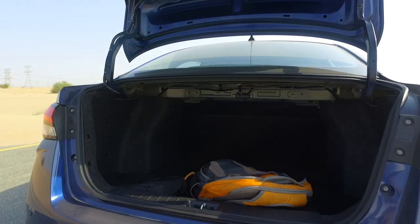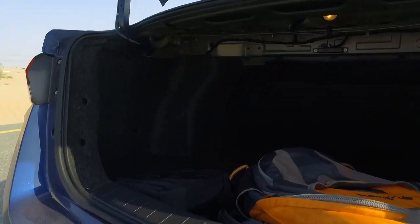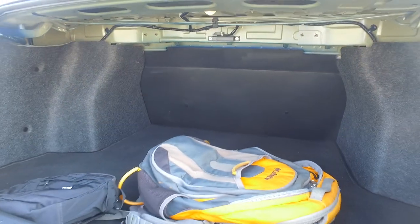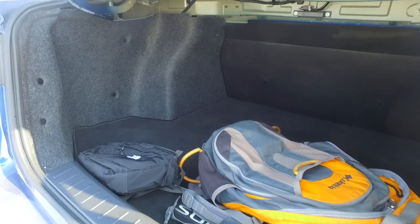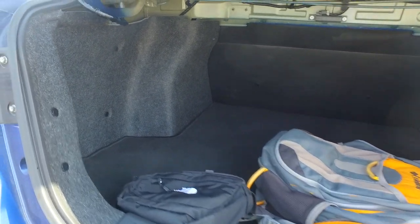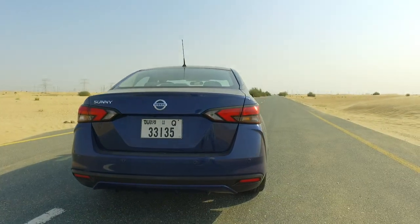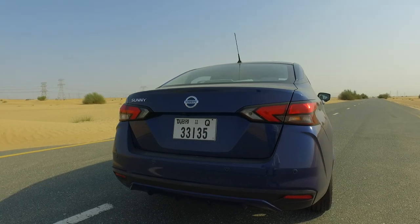When you open the rear, you've got a pretty reasonable boot. I'd say it can probably take a fair bit of luggage for at least two people. And does it have a spare? It does have a spare. These are the things that matter to people who buy Sunnys — and if you know who you are, this is definitely the car for you.